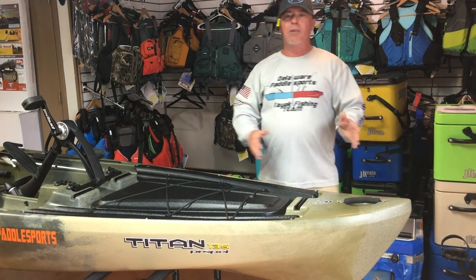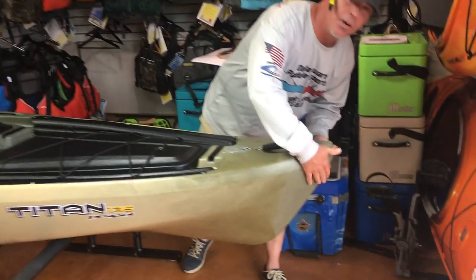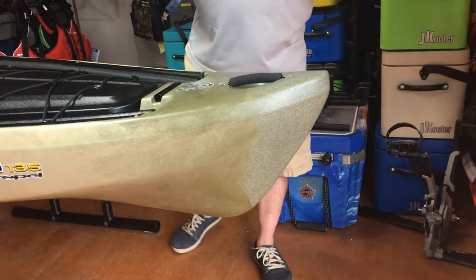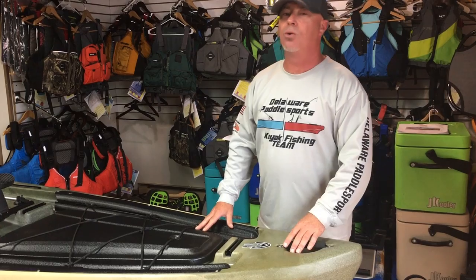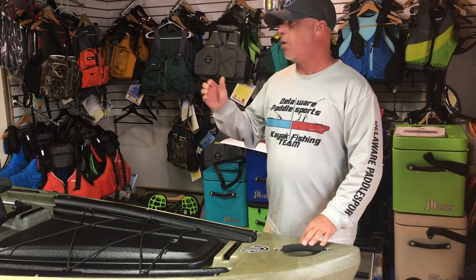Looking at the Titan straight from the bow, you're going to notice it's very cut in the bow. I highly recommend a Werner paddle in a 260 centimeter length — that's definitely going to get you past these sides. This kayak, as big as it is, paddles very very well.